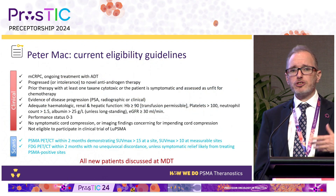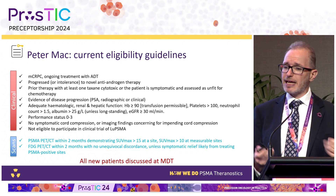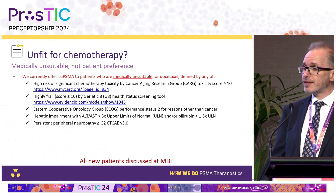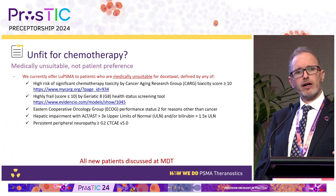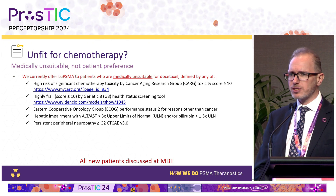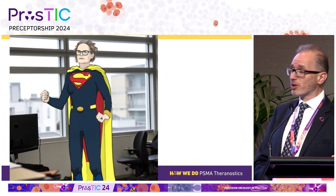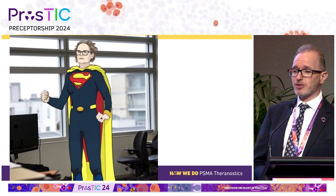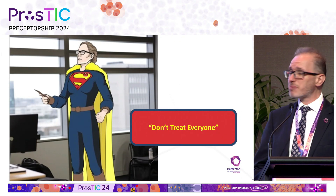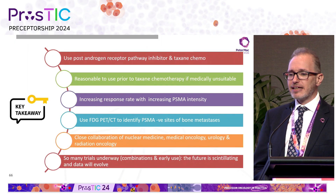I would encourage all institutions to have their own guidelines, whether following NCCN or adapting them, and to document how you define 'medically unsuitable' so that group can be clearly defined. Will AI help us work out who to treat? I used AI in a talk at an Australian nuclear medicine meeting — I generated this image using deep learning. This is Louise Emmett, as she appears when you walk into her department — quite angry, saying: 'Do not treat everyone; you must select patients very carefully.'